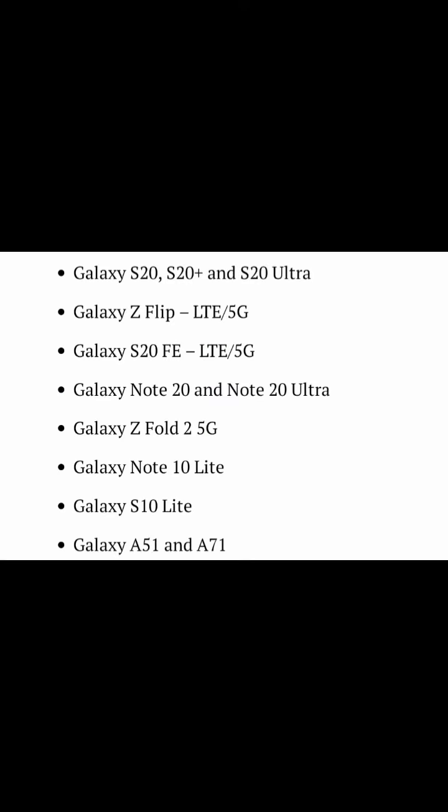Galaxy S20, S20 Plus, and S20 Ultra. Galaxy Z Flip LTE and 5G. Galaxy S20 FE LTE and 5G. Galaxy Note 20 and Note 20 Ultra.